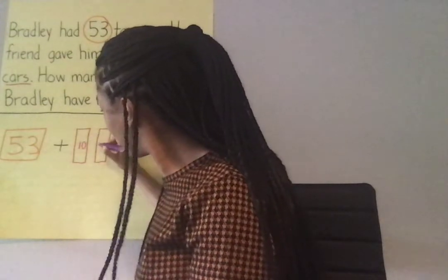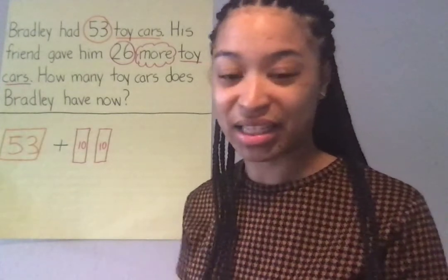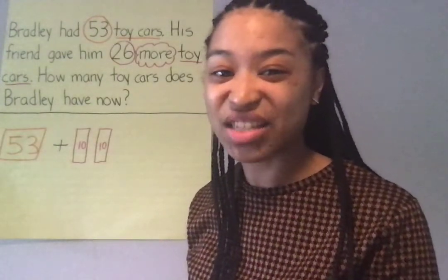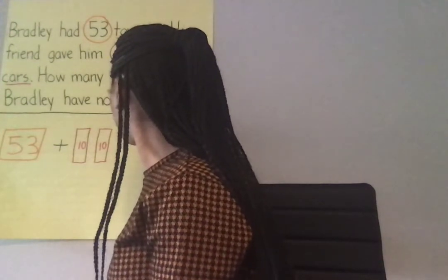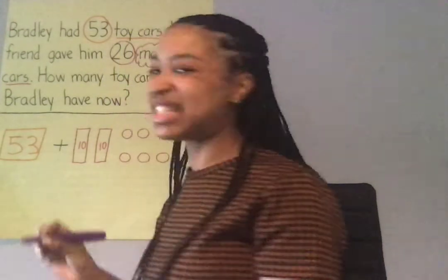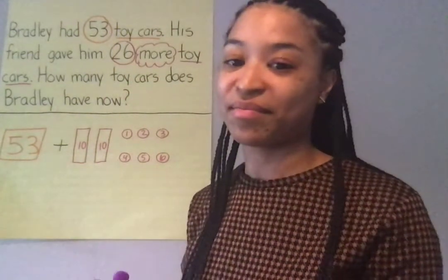One ten and two tens. Now, how many ones does 26 have? Six ones. Go ahead and draw six one-circles. One, two, three, four, five, six. And now I'm gonna double check: one, two, three, four, five, six. Now, the next step is to count them together. We're gonna count on to find our answer.